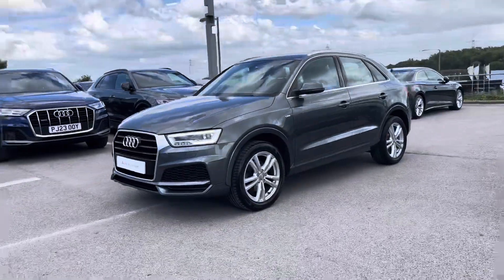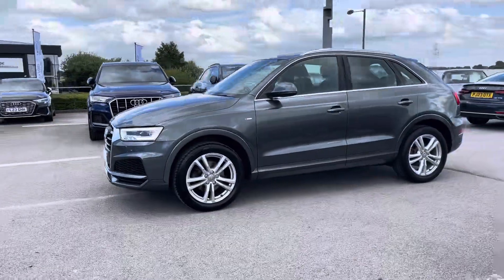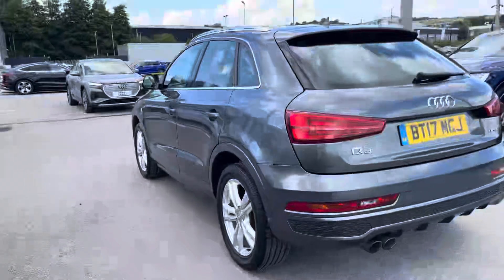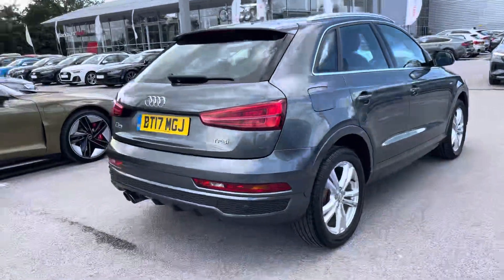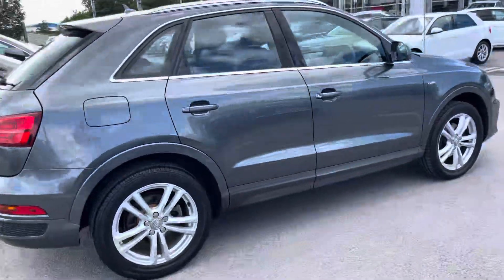Sporting a 1.4 litre TFSI petrol engine that produces 150 PS. Combining that with its 6-speed manual gearbox, you get a 0-60 time of just 9.2 seconds and a fuel economy of up to 50 miles per gallon.